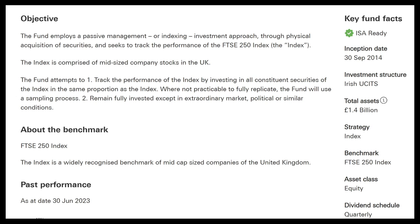What is the whole objective of this fund? It's one of Vanguard's passively managed indexing ETFs — you invest into it and it seeks to track the performance of the FTSE 250, investing into mid-sized companies within the UK. It has total assets of approximately £1.4 billion and it's been around for almost 10 years.